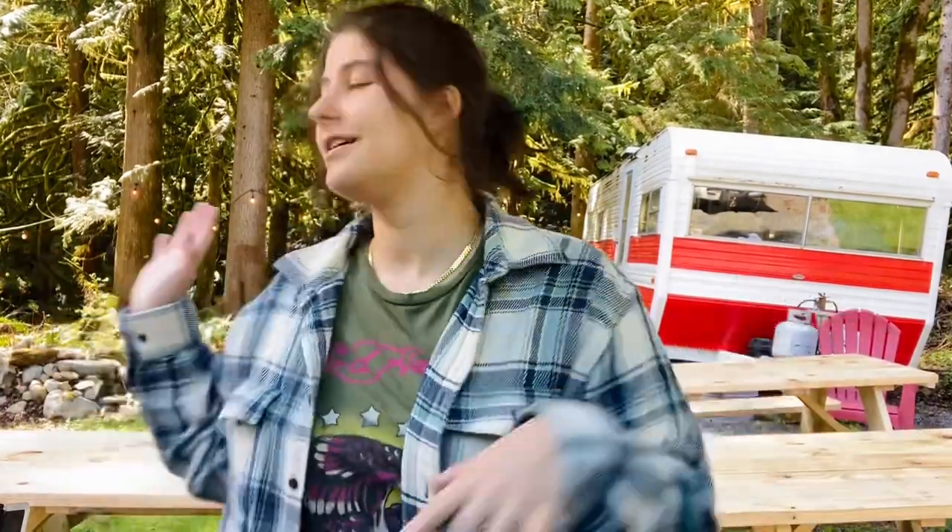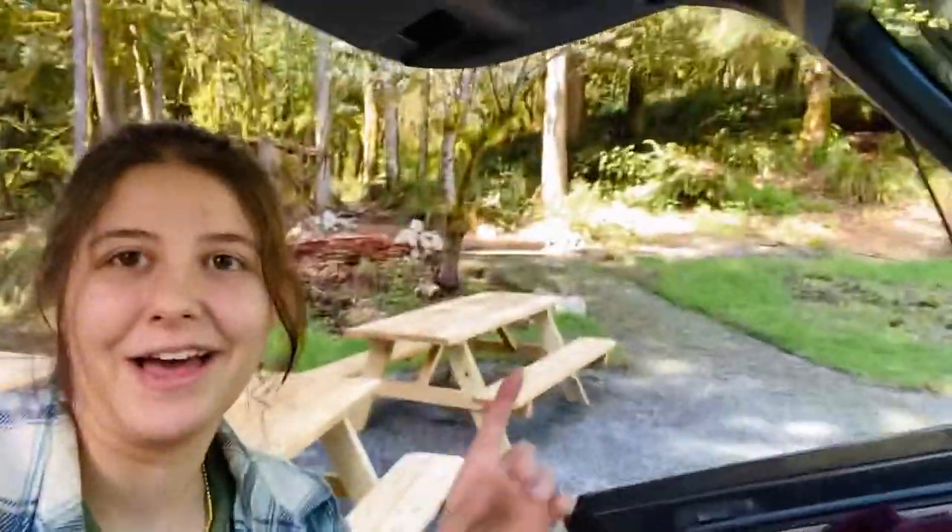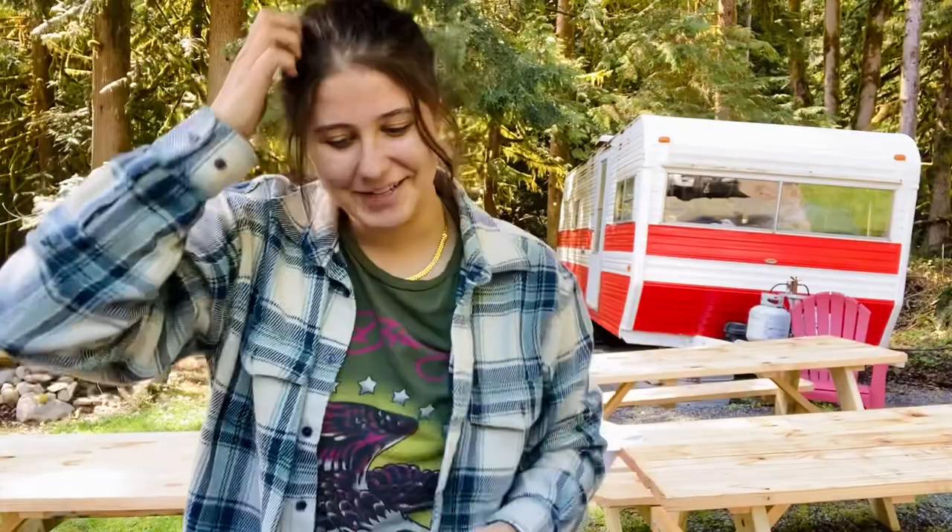Hi guys, welcome back to my channel. My name is Francis, I am 19 years old and I'm a full-time reseller on eBay, Poshmark, and Mercari. Today I have a pretty good Goodwill Outlet bins haul for you. If you're new to my channel, welcome! I know it looks like I'm in a campground, but I actually live on five acres of property. We have a creek, which is what the water sound is in the background.